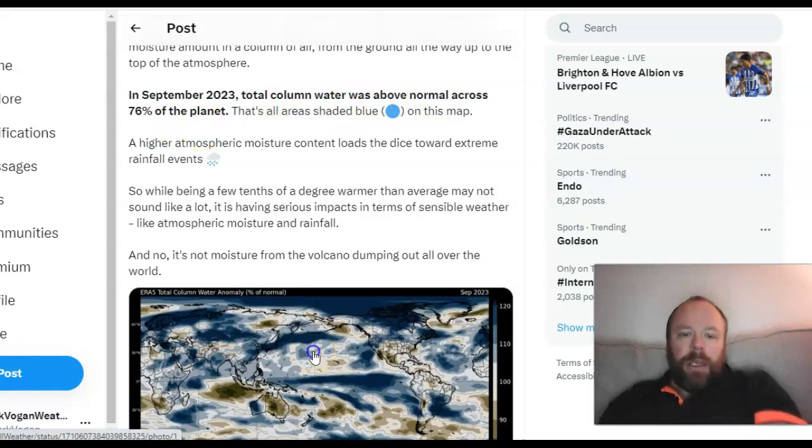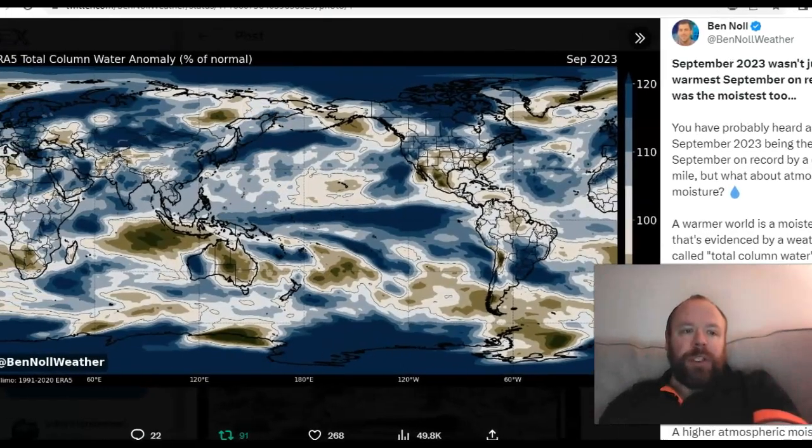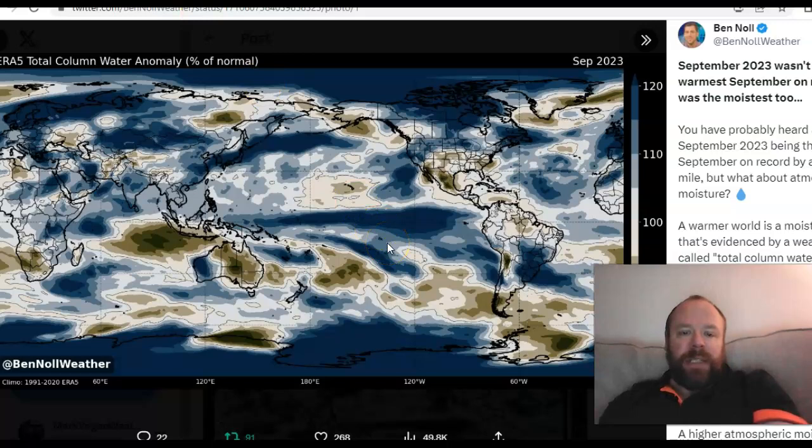In September 2023, total column water was above normal across 76% of the planet. You can see the amount of moisture compared to average over the global atmosphere, which is very reflective of El Niño increasing moisture within the atmosphere. Note the lack of moisture over the east Indian Ocean and Australia — a reflection of both the positive IOD and El Niño. The moisture increase in the northern latitudes is very interesting. The Tonga-Hunga eruption, El Niño, and the transition after three years of La Niña all likely contribute here.